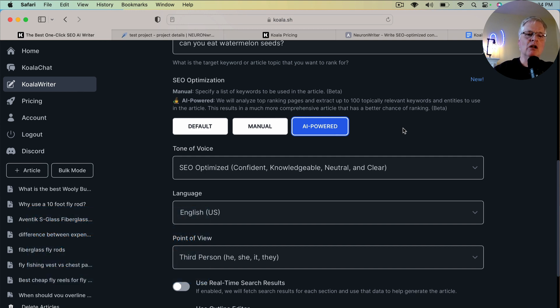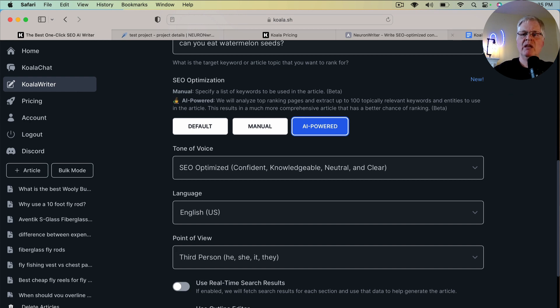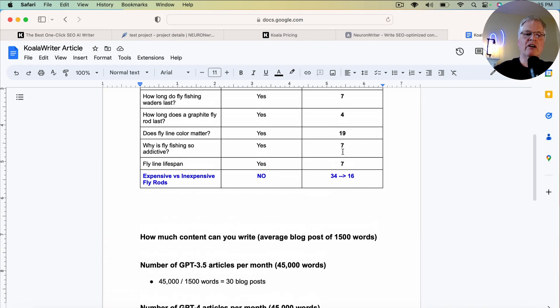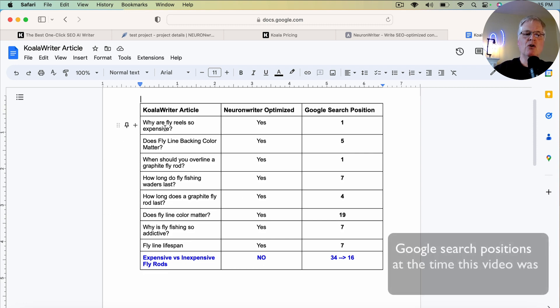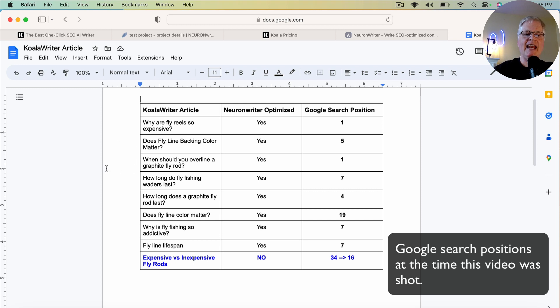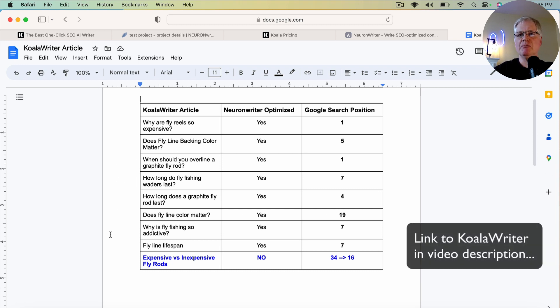I'm a big fan of Koala Writer and I've been writing quite a few articles with it. I've then been optimizing these articles in Neuron Writer and getting some really nice optimization scores. Here are a series of articles that I've written, first in Koala Writer using that AI SEO optimization feature for article writing in GPT-3.5. These are all GPT-3.5 written articles, not GPT-4.